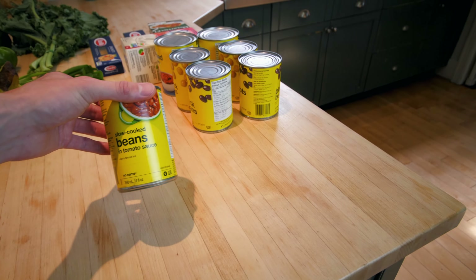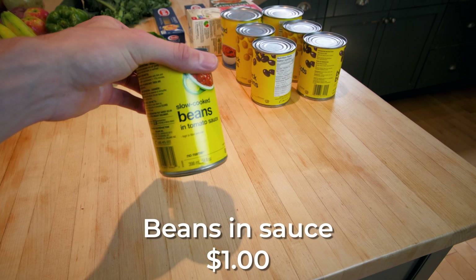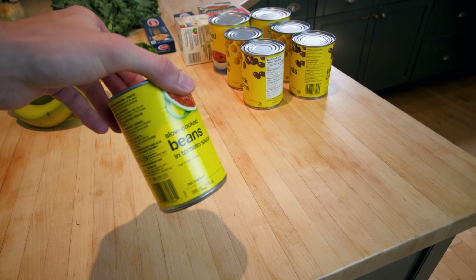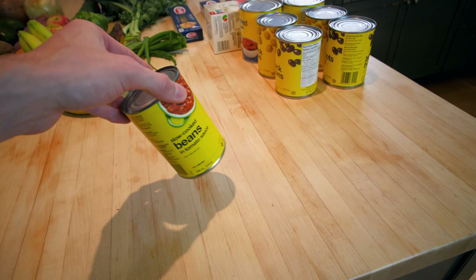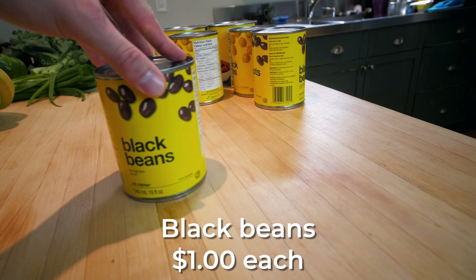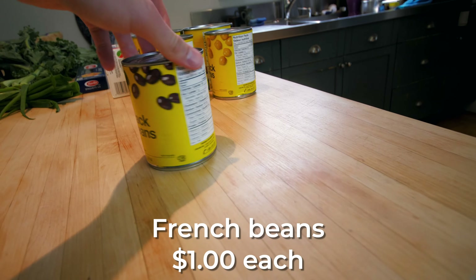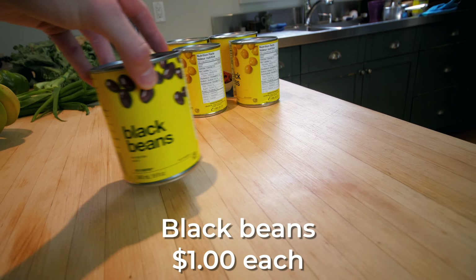Now it starts getting into the less low-waste part. I got these slow-cooked beans — I thought I'd just try them; they're kind of beans in sauce already, so maybe an easy meal. And I got a bunch of standard black beans.